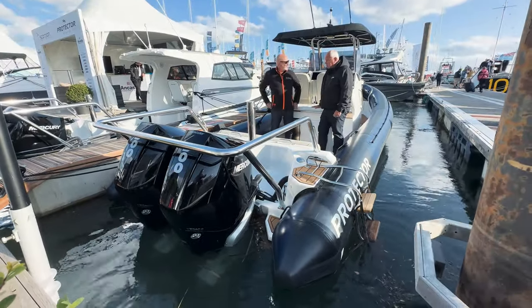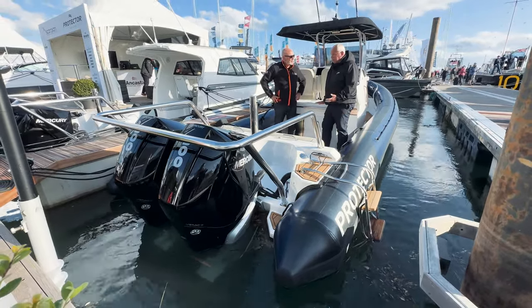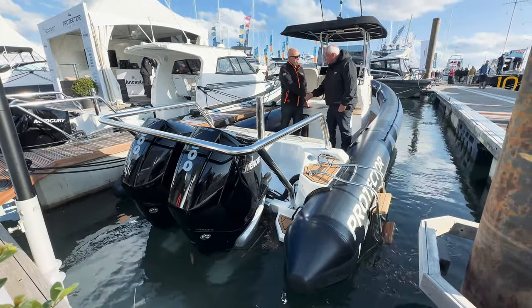They're built in New Zealand, and we — Ancaster — we're the official representation in Europe for this brand now. So they're available. That's amazing. Lovely new business with you!